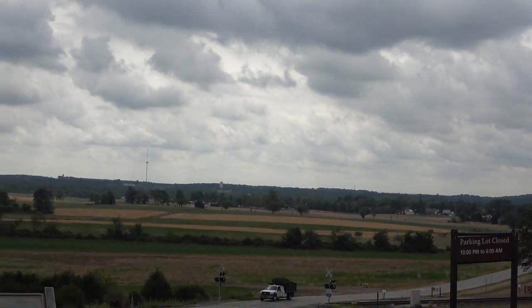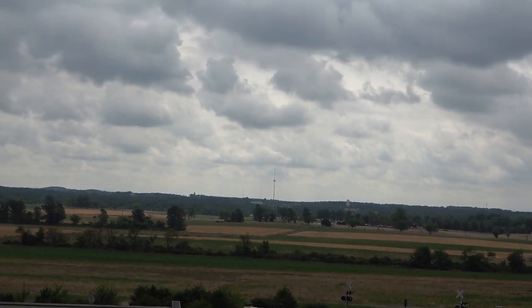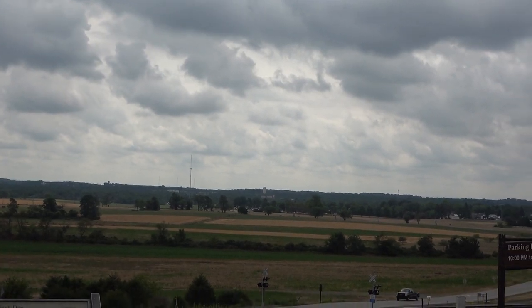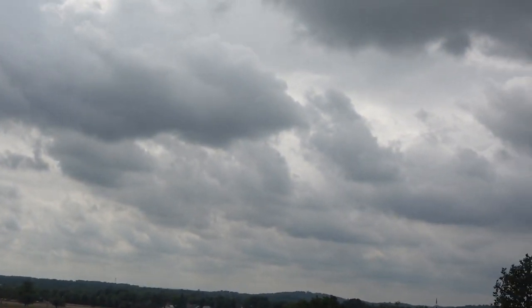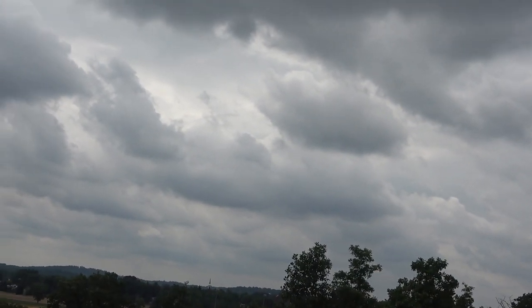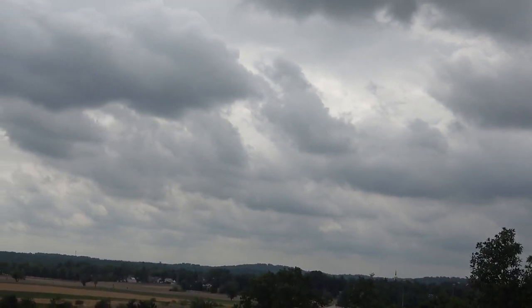The South did win the first day, but the North actually retreated into better defensive positions for days two and three. We can see some of those higher hilltops over here — there's Big Round Top and Little Round Top, which anchored the North on the second and third days.